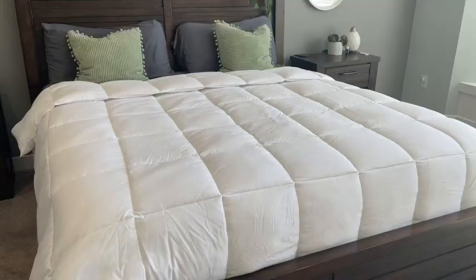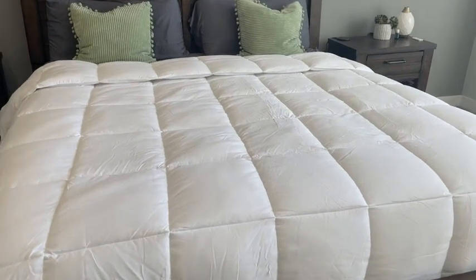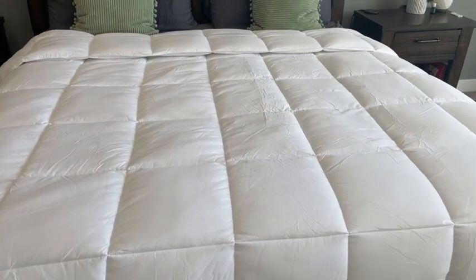Hi there, I'm Christy with WTI. Quality sleep is so important, but if we're running too hot or too cold in the middle of the night, we're not going to get it. However, I found this Down Alternative Comforter from Lavish Comforts, and it's perfection.